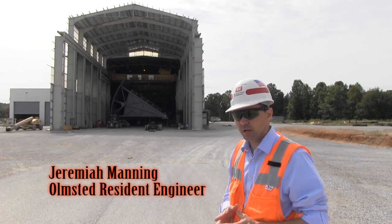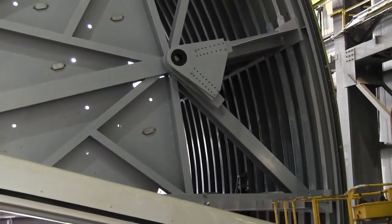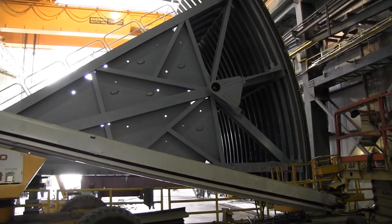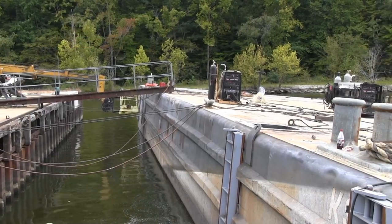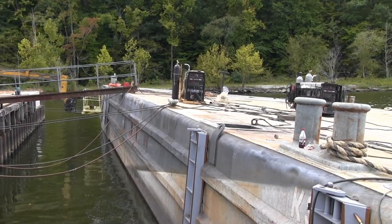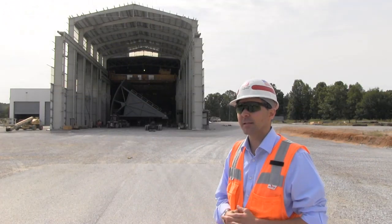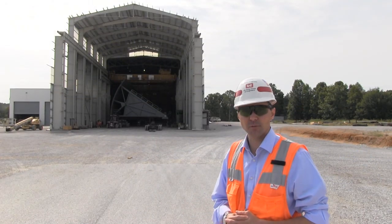We're getting towards the end of the completion of Tanner Gate 1 here in Iuka, Mississippi. A critical aspect of the job is we're anticipating the ship out of this gate by the end of this week. The gate would then ship north up the waterways and arrive in Olmstead Lock and Dam sometime around October 1st.